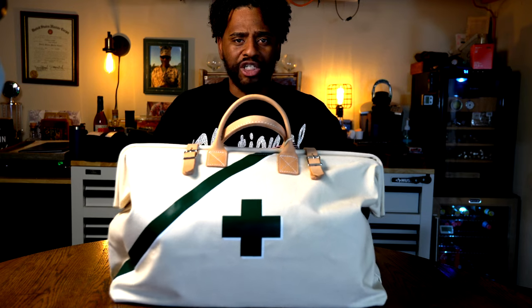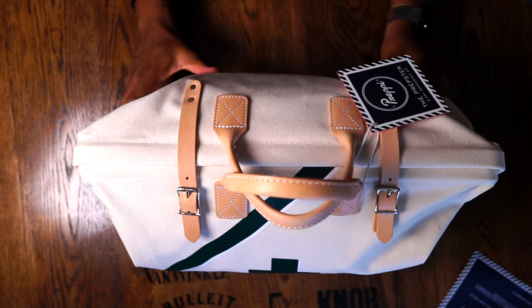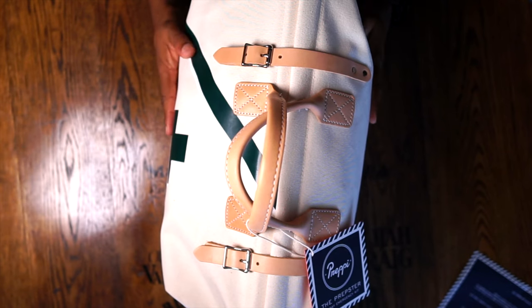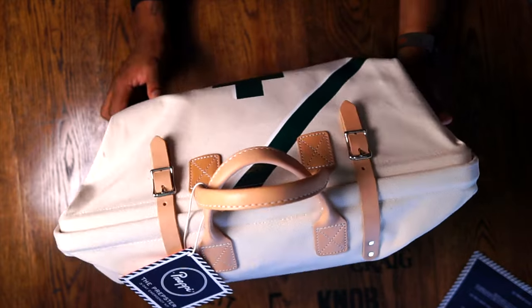Maybe I should have worn a Preppy shirt with this thing. This thing is pretty Preppy — they're literally hitting the mark. Preppy is a startup company that started in LA, and the bag itself has this canvas feel to it. It feels like it will repel water pretty decent.